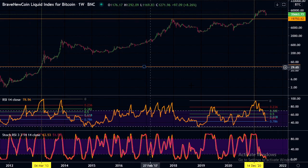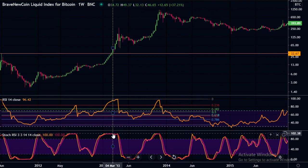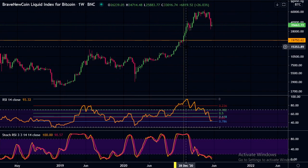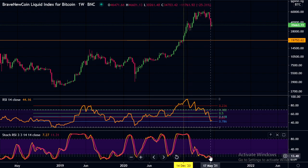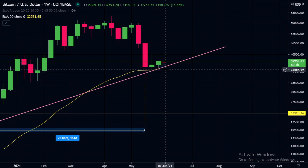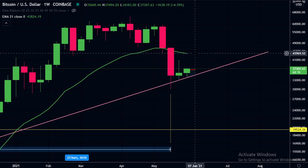Looking at the stochastic RSI: in the 2013 bull run when we broke the all-time high, we were maxed out on the stochastic RSI, then had that sharp downfall and stayed in lower regions for quite a while as we corrected. In 2021 similarly, when we broke the all-time high we were maxed out, and we've come down and stayed in this lower region for quite a while. On the weekly, the 50-week exponential moving average acted as support and is currently sitting at around $33,500. The 21-week exponential moving average has come down and is currently at $43,850 — we would like to see Bitcoin get back above the 21-week EMA.